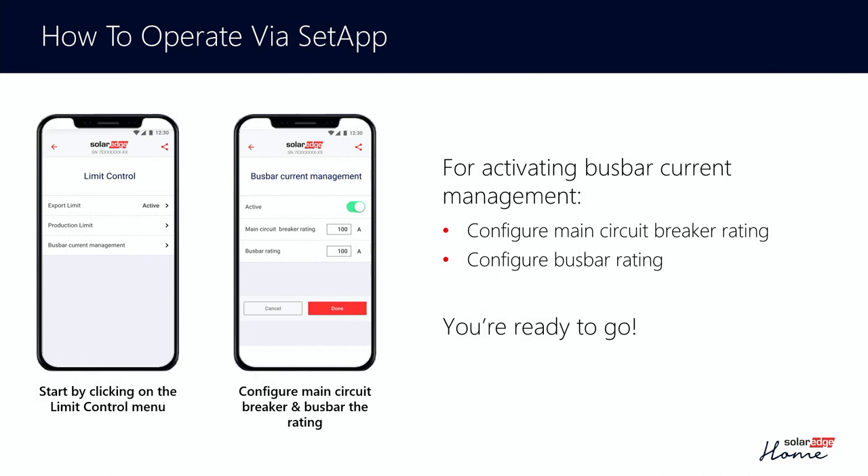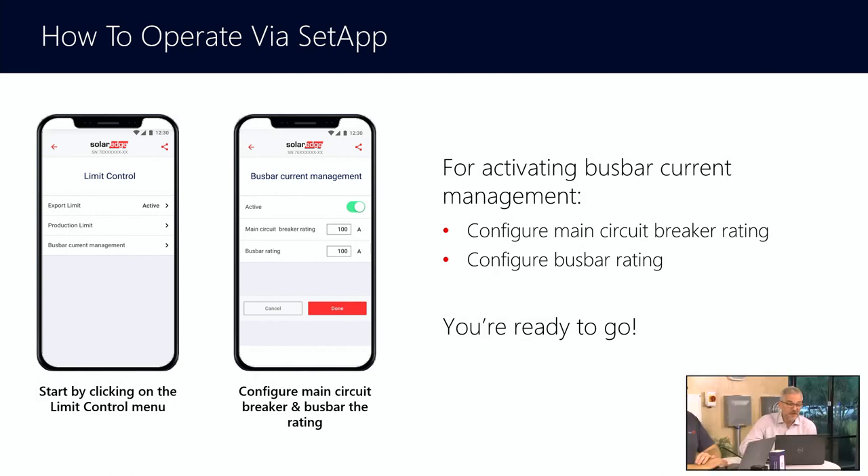In order to configure it, it is reasonably straightforward. There is going to be a page in setup which allows you to activate bus bar current management. It asks a couple of basic questions: how big is your main circuit breaker, have you derated it, and what's your bus bar rating. Based on that little bit of information, you activate bus bar current management and it will essentially enable the intelligence inside of the inverter to run that system.